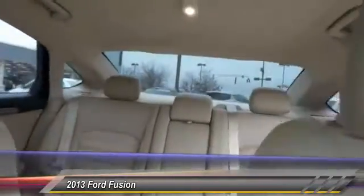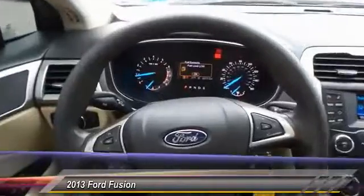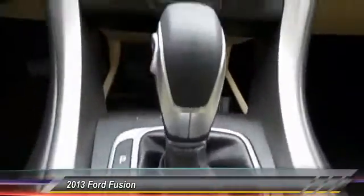Here are some of this vehicle's great options: traction control, dual airbags, one owner, power steering, alloy wheels, four wheel disc brakes, AM FM CD MP3 radio, compass, and security system.